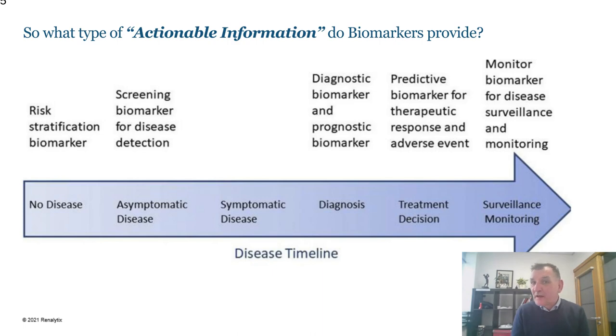What type of actionable information do biomarkers provide? For those of us in the diagnostic industry, one person's diagnostic is another's prediction. We try to ensure we are at the very front of the translational pipeline, understanding what is the actionable information — what is the thing that somebody will do differently as a result of having it? Across the spectrum of the disease timeline, there are different diagnostic roles for biomarkers, including risk stratification or screening biomarkers in the absence of any disease.